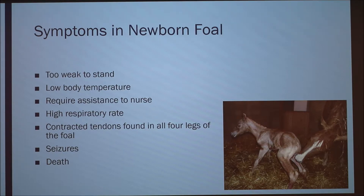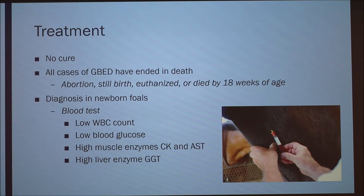Symptoms in newborn foals, if they are born alive: they're too weak to stand, they have a low body temperature, they require assistance to nurse either from the mother or by bottle feeding, they have a high respiratory rate, contracted tendons in all four legs, and seizures. There is no cure — all cases of GBED have ended in death, either from abortion, stillbirth, euthanasia, or dying by 18 weeks of age.